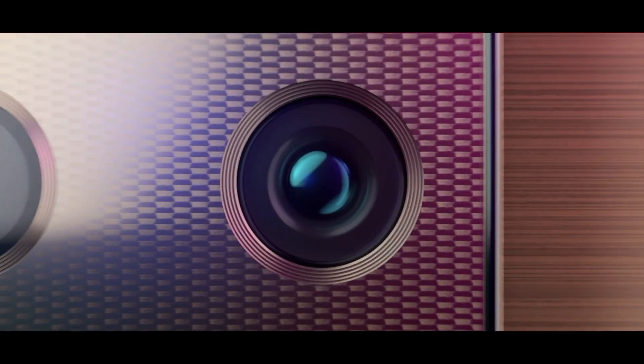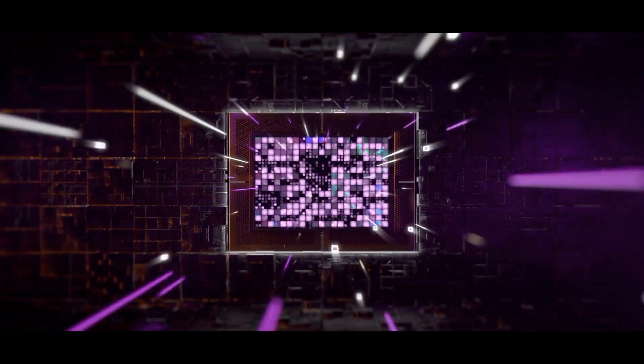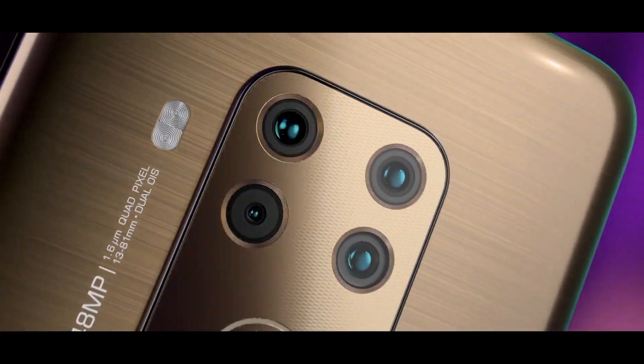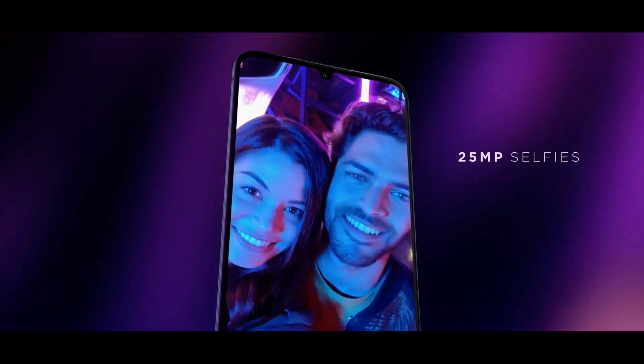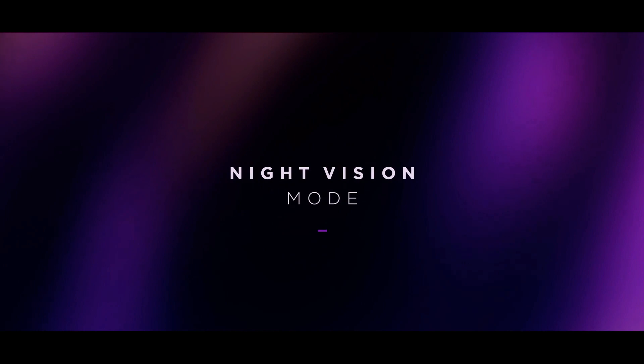There is a 25-megapixel camera on the front for selfies. This device is based on Android 9.0 Pie and packs 128GB of inbuilt storage that can be expanded via microSD card up to 512GB.